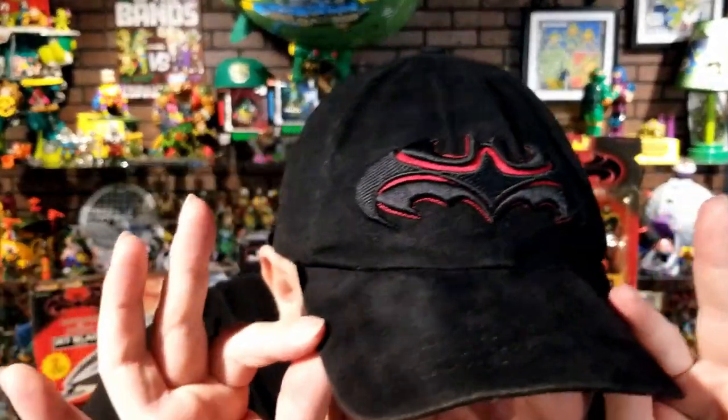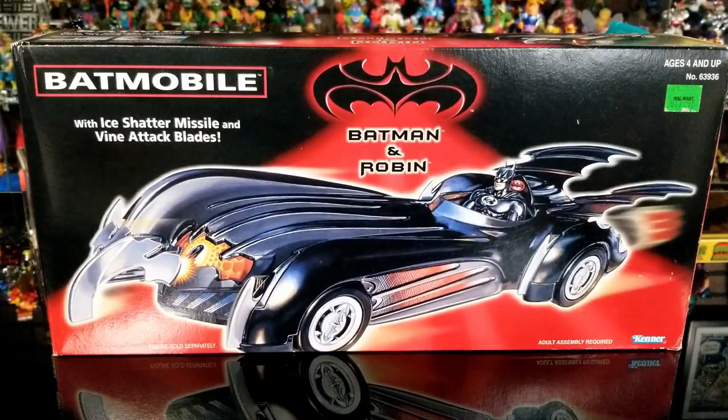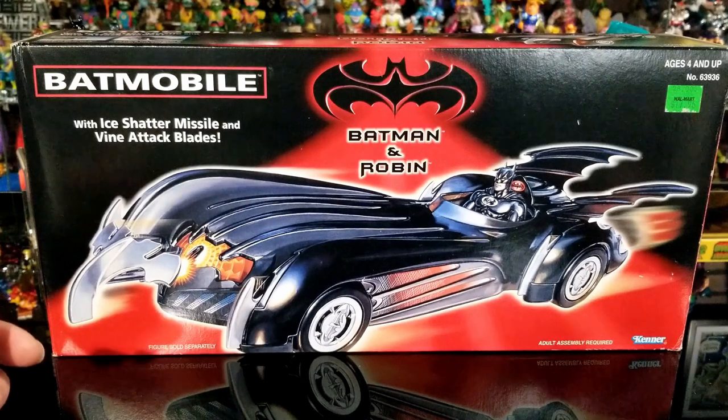Oh, look at the fit of the day. You know your boy Ox doesn't ever disappoint. Okay, let's start off looking at the Batmobile first.